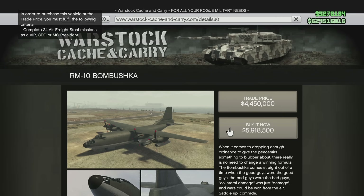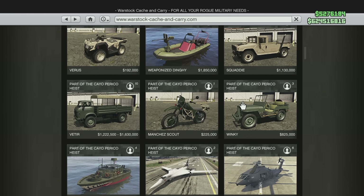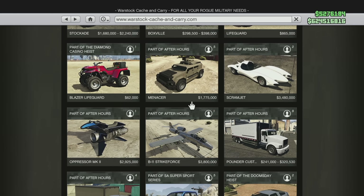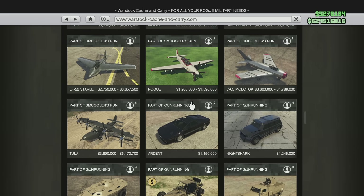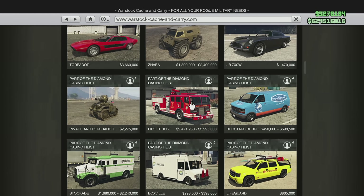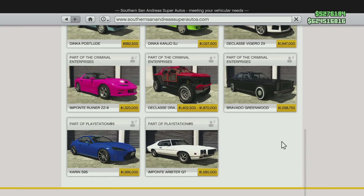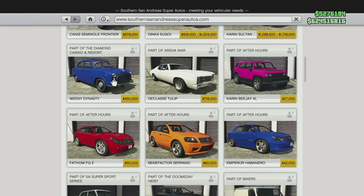Let's do a quick recap. Vehicles getting less expensive — meaning you should NOT buy them until after April 27th — include: the Brute Armored Boxville, the HVY Chernabog, the Imponte Ruiner 2000 (the Knight Rider), the Mammoth Tula, the Mammoth Thruster, the Ocelot Stromberg, the Pegasi Oppressor, and the RM10 Bambushka. If you want these, wait before purchasing them.